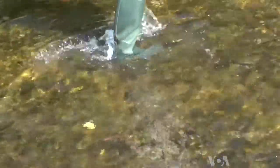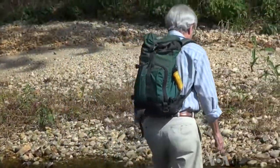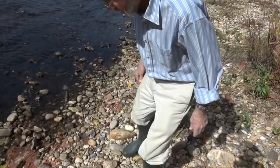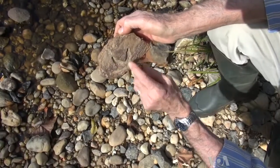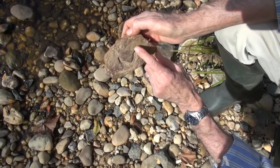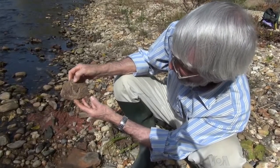On most sunny days, Ray Stanford can be found along creeks in College Park, Maryland, in the Washington suburbs. 'Hey, wait — we got one here. That's pretty good. This is from a flesh-eating dinosaur. This is from a theropod dinosaur. You can see where the toenails were.' How does he know? By experience. It's just a matter of experience and knowledge.